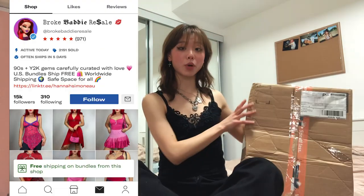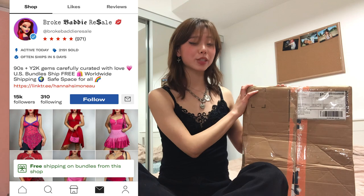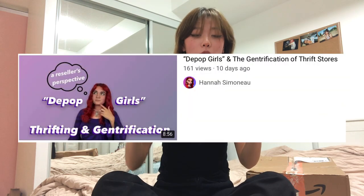I'm wearing all black today so that it should be easy to coordinate with any tops or bottoms in here. This was actually gifted to me by Broke Baddie Resale on Depop — thank you so so much. She saw my last Depop video and sent me this, and she also made her own YouTube video about the Depop girl.